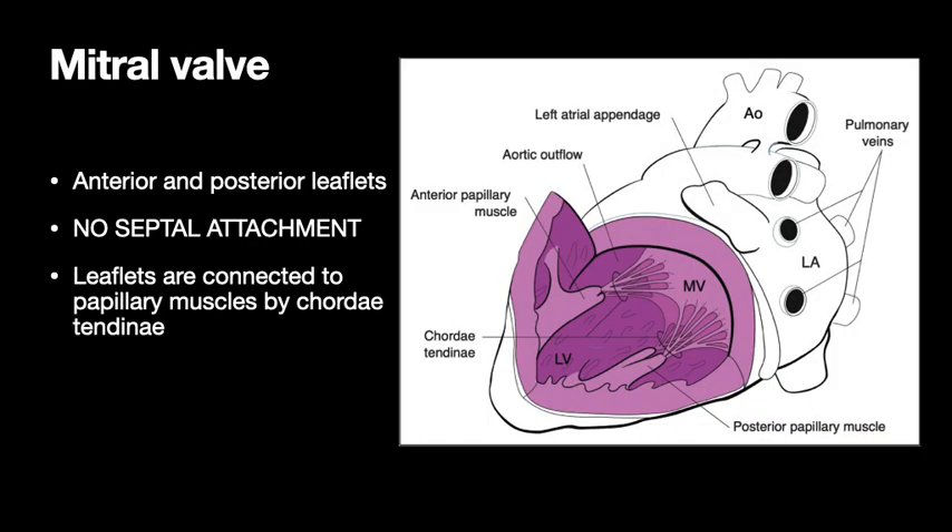The mitral valve has two leaflets — all the rest have three. And it has no septal attachment, while the tricuspid valve does have a septal attachment. One of the leaflets of the tricuspid valve is attached to the septum by way of chordae tendineae and papillary muscles, but the mitral valve does not have a septal attachment.